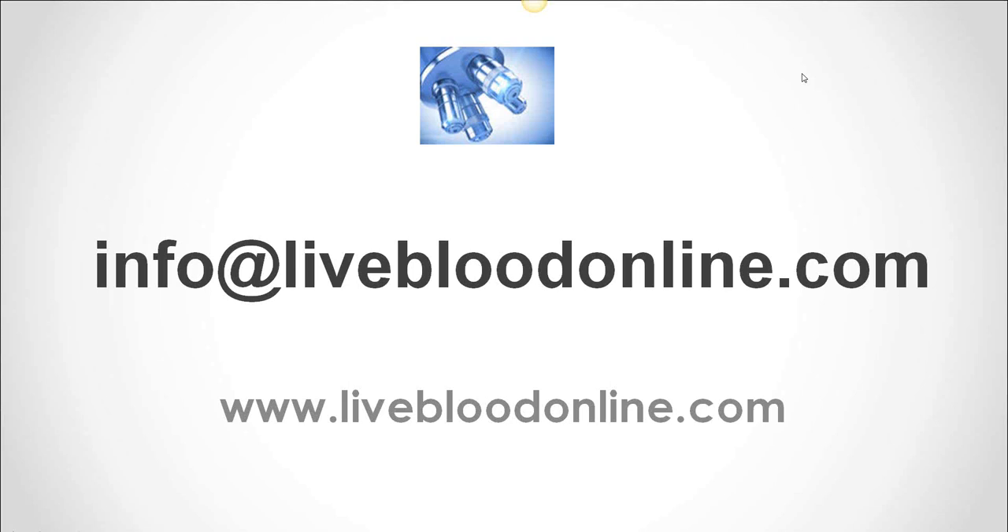Just to let you know that we do hold regular online training courses, so do email us if you want any information on that. Please send in your questions — we're happy to answer all of them. Thank you very much for joining us, and we look forward to joining you again in the near future. Thank you very much and good evening. Goodbye for now.